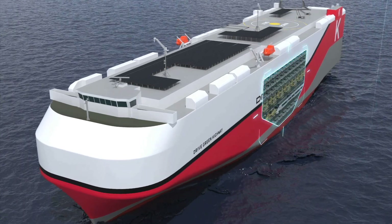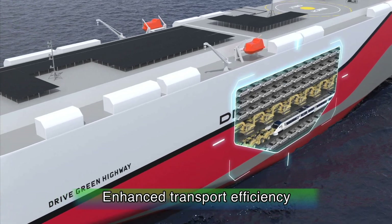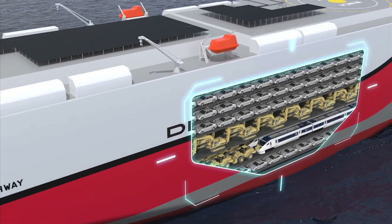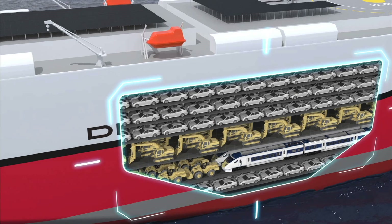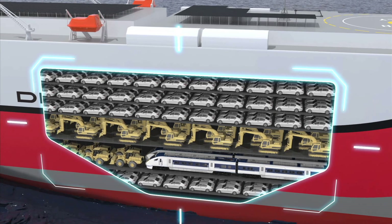Additionally, the large size of the ship will make it even more possible to meet diverse needs for transportation. Not only would it be able to transport passenger cars, but also roll-on-roll-off cargo, heavy construction machinery, and railway cars, among others.